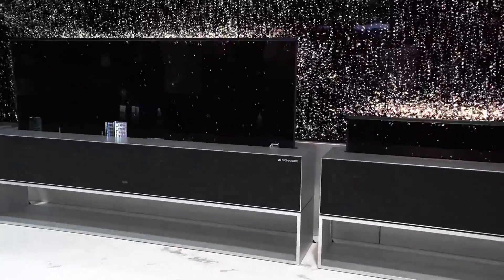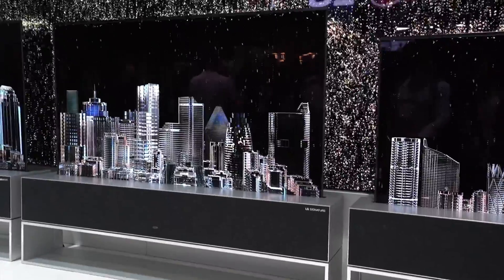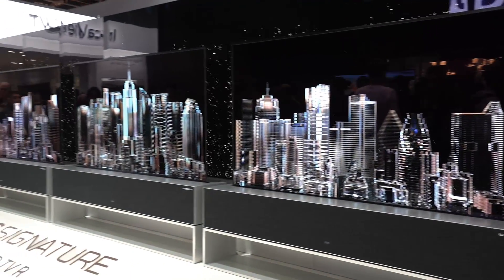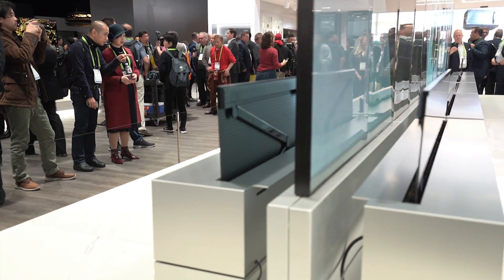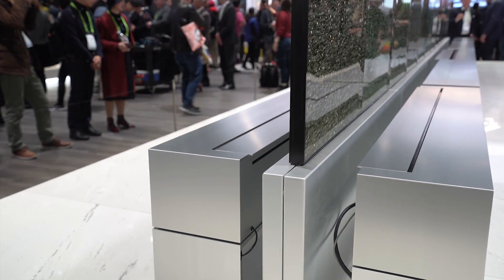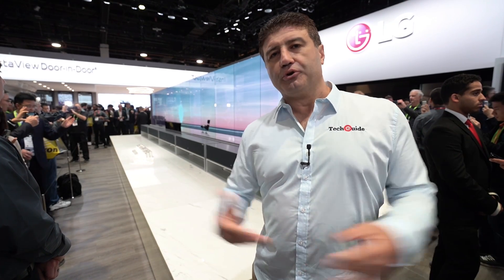In thin view you can display photos, play music, show information like the weather, and more. There's also zero view, where the screen rolls completely back into the cabinet, the opening closes, and all you see is the cabinet itself. So if this TV is in front of a window, once you roll it down you can enjoy your view again. It's truly a revolution in the way we picture our televisions — normally they sit on the wall permanently, but with the LG OLED R you can simply put it away when you're done.